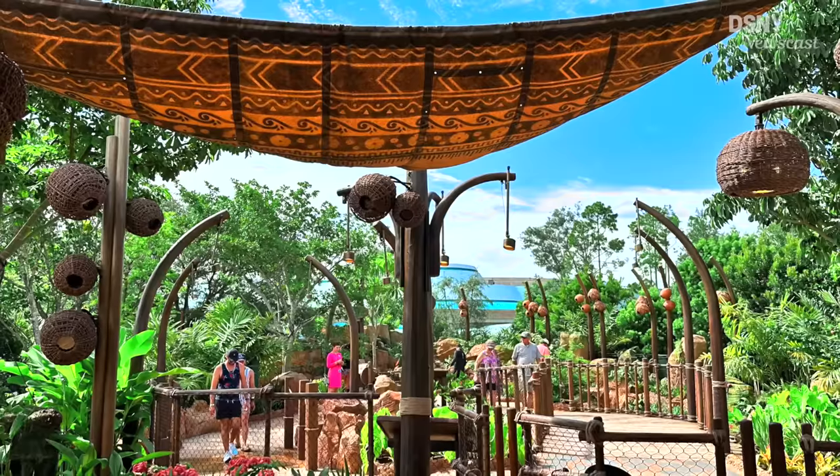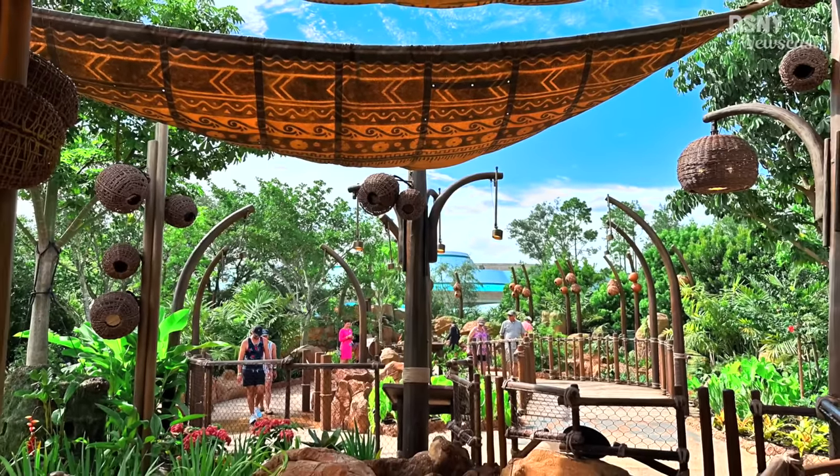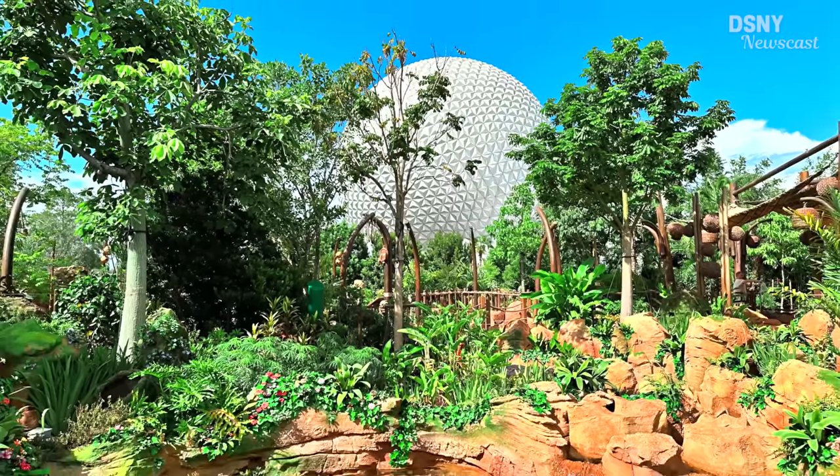That actually brings me to what I think is going to be a major problem overshadowing the opening of Journey of Water, and that is the location. Despite being an excellently themed interactive experience, it's also very thematically jarring with the distinct architecture of the surrounding area in Epcot. If it wasn't for seeing Spaceship Earth overhead, I would have sworn I was in a new part of Animal Kingdom instead.